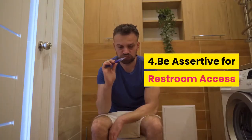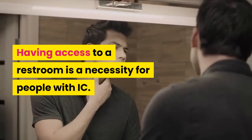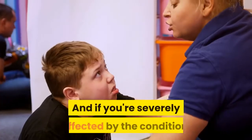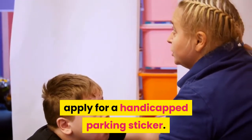Tip 4: Be assertive for restroom access. Having access to a restroom is a necessity for people with IC, but a public toilet isn't always available. To help gain access, wear a MedicAlert bracelet. And if you're severely affected by the condition, apply for a handicapped parking sticker.